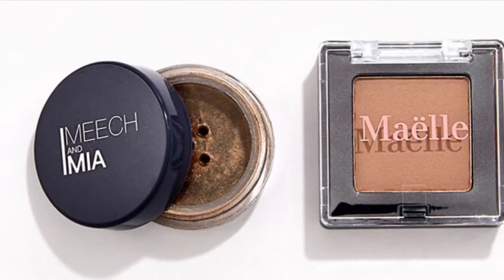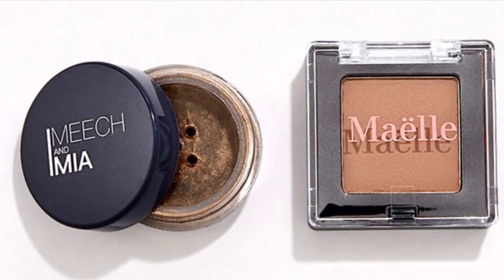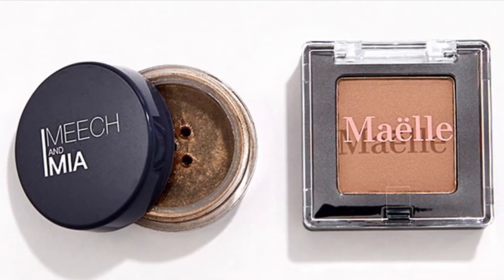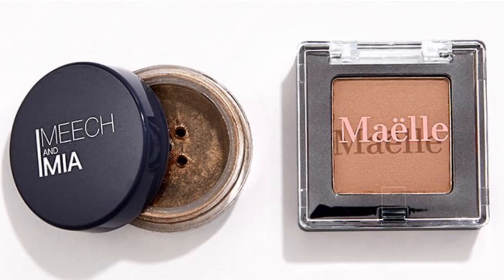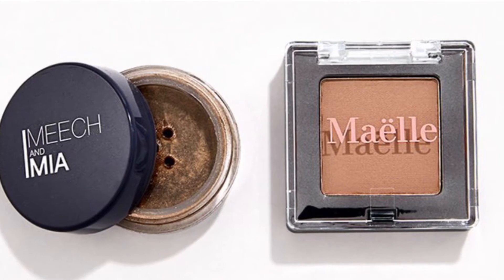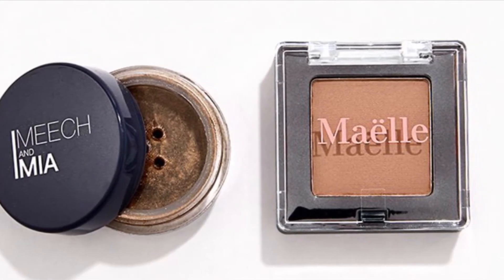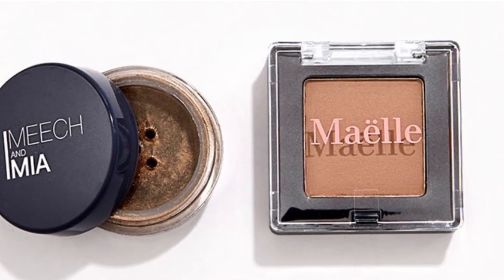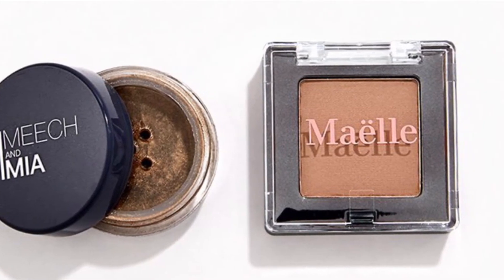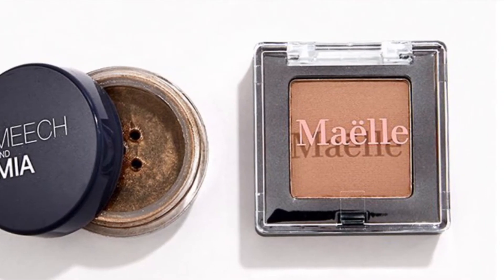From Meesh and Mia and Malay Beauty is the Earthy Eyes Duo — these natural shades will go with any look, whether you rock them alone for subtle definition or as a base for more colorful concepts. You'll get from Meesh and Mia the Loose Pigment in Brown at 1.2 grams and from Malay Beauty the Down to Dusk Eyeshadow Collection Single in Sun Kissed at 1.6 grams.